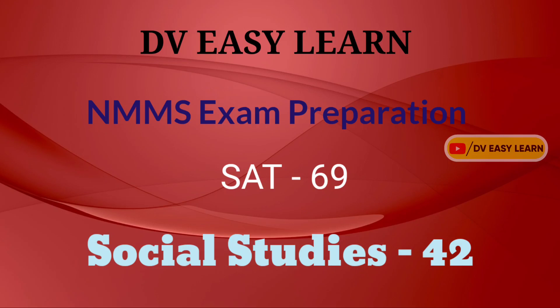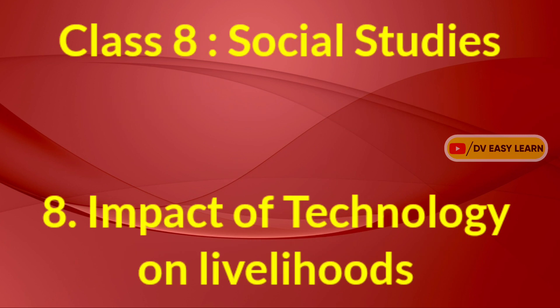Hello viewers, welcome to DV Zillian NMMS examination preparation, SAT 69th video, Social Studies 42nd video. Class 8 Social Studies, Chapter 8: Impact of Technology on Livelihoods.